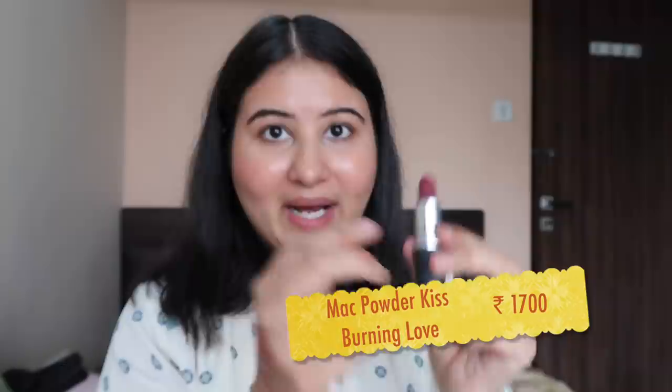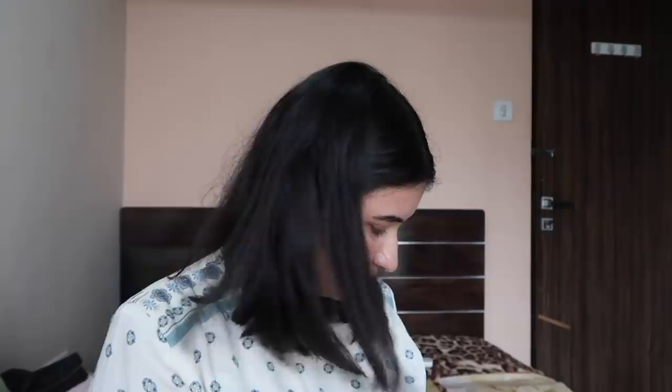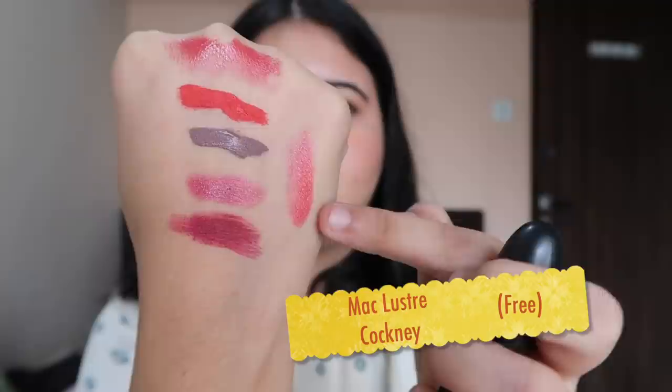Next is my favorite — again a gift from Naveen — it's MAC Burning Love. This is such a nice shade, it's actually like wine, a proper wine color. This is the shade — very good. Burning Love, I love this. Next is another popular shade called Relentlessly Red — again a bright pink shade. It looks exactly like this on the lips. It's a little drying so I would recommend that you prime your lips or scrub before applying this.